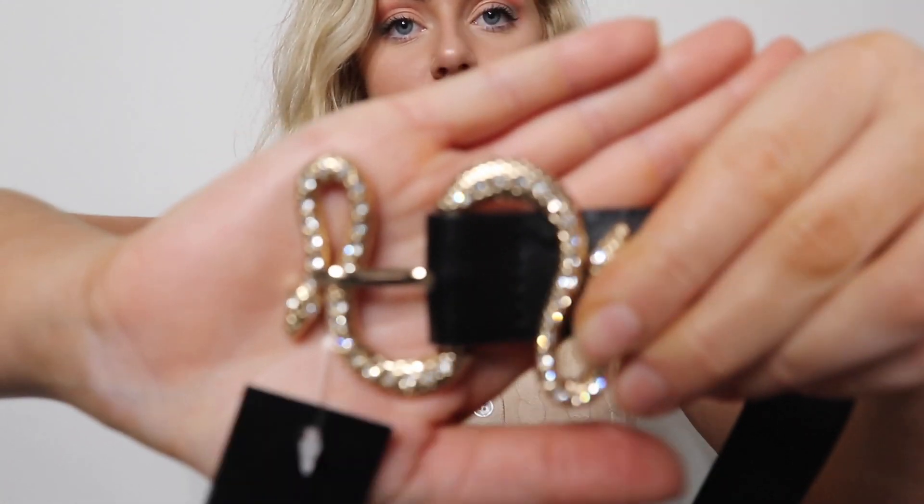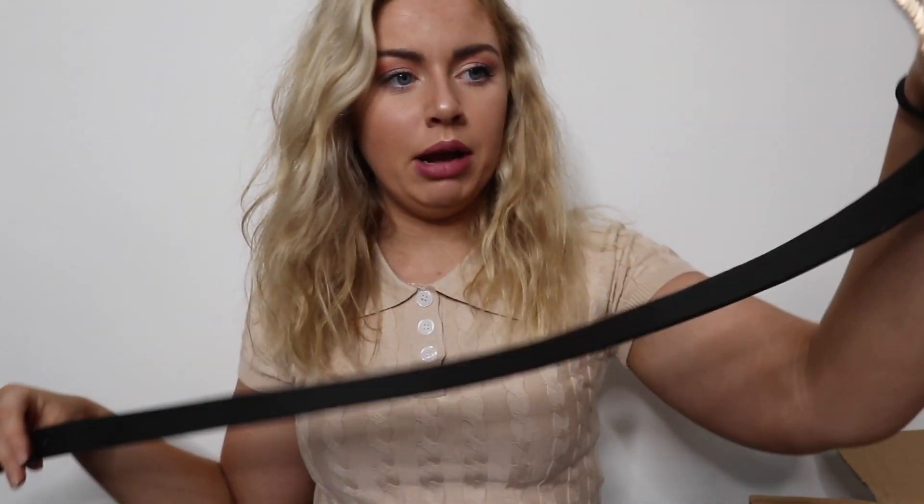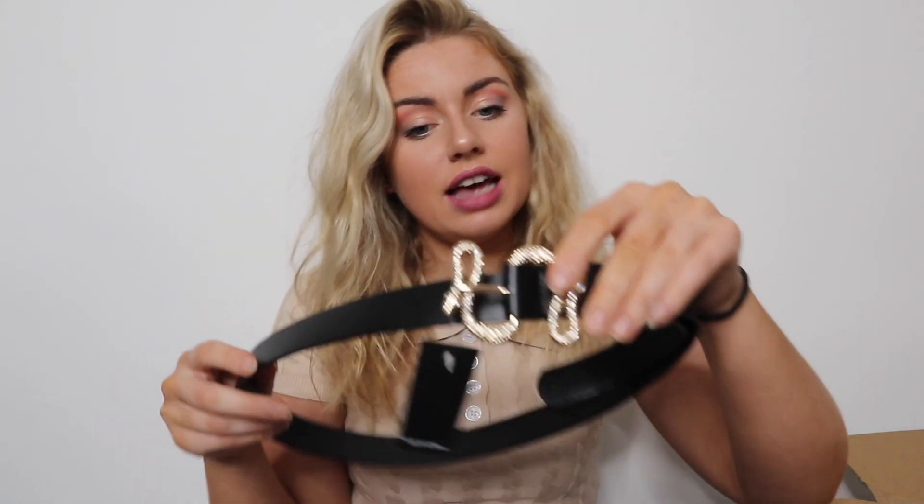I got a belt because it was calling my name — it's a freaking snake on a belt! That would just make a statement with any piece of clothing. I may have to puncture another hole in it. They only had this in one size, so if you're going to get this just be warned it was one size only — but still really cute.